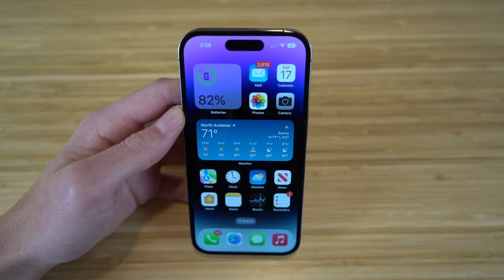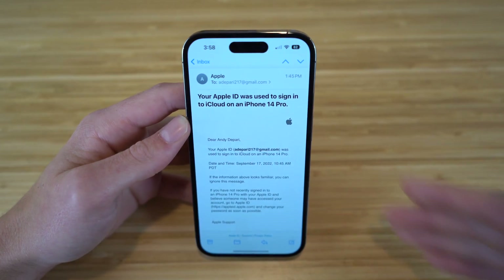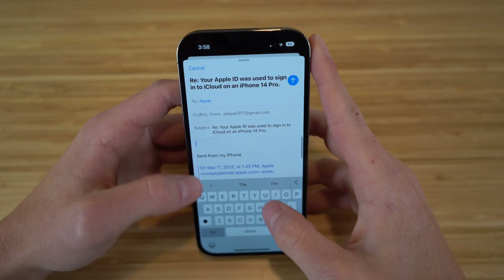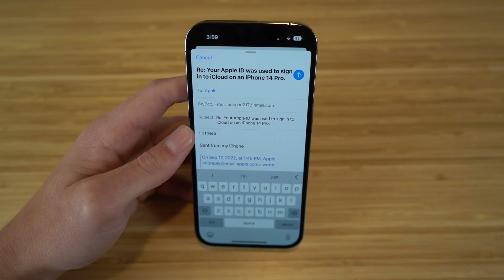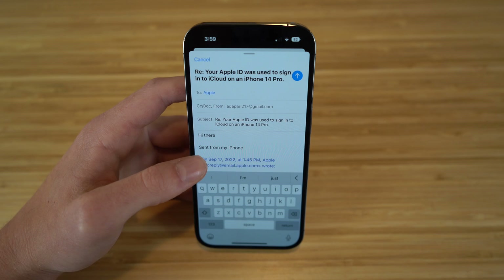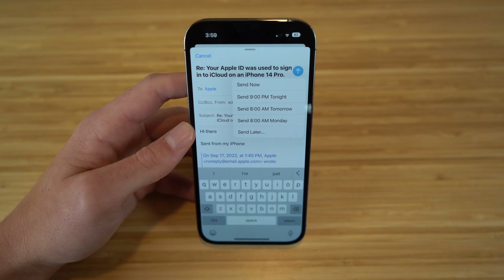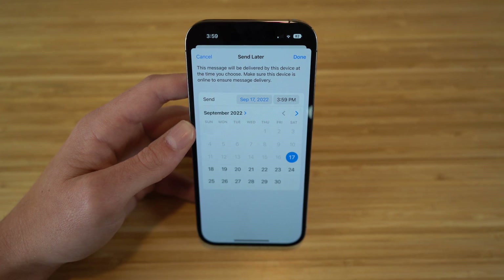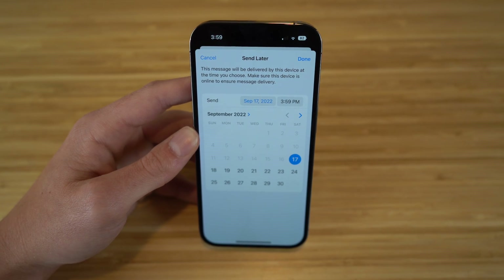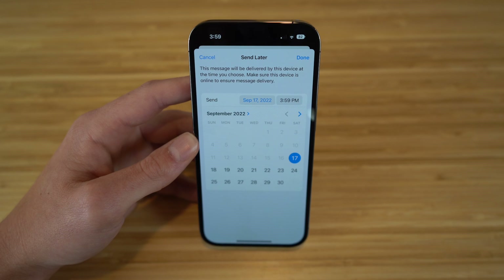With iOS 16 and the iPhone 14, you can now choose and schedule when you want to send emails to specific people. If we go to the Mail app and I choose any random email and click Reply, I'll start typing 'hi there.' This is pretty cool — if you want to send an email but don't want to send it right in the moment, you can do that with iOS 16. Just hold down the send arrow and you have all these options: send now, send at 9 p.m. tonight, 8 a.m. tomorrow, 8 a.m. Monday, or click Send Later and choose a specific time. If you want a certain set date or time to send that email out, you can now do that with the Mail app on iOS 16.